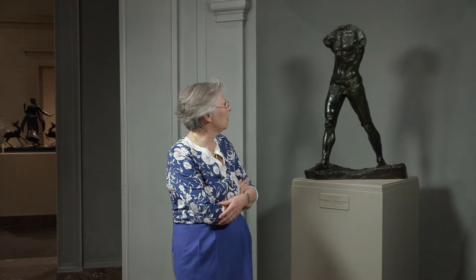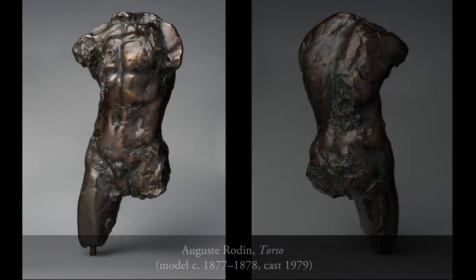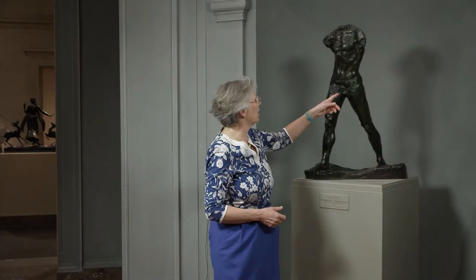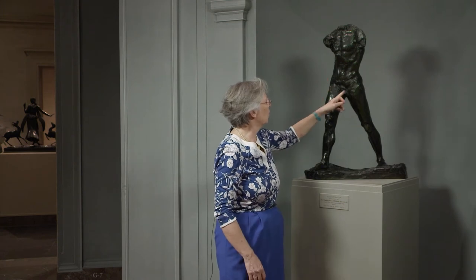He just forgot one of them in a corner of the studio. And after a while, he rediscovered the study, which was decayed and cracked and some parts of it had fallen. And he thought it was as beautiful as the antique, and he decided to preserve it and have a plaster cast made from the sculpture. You can recognize it here in this part and see all these cracks.